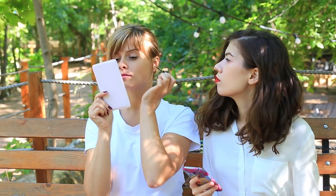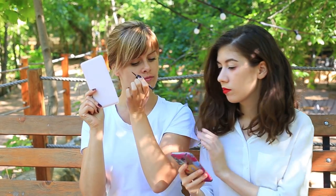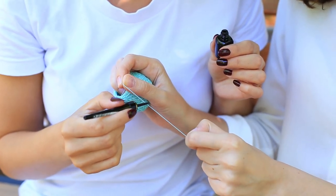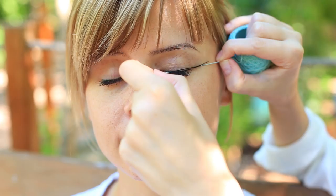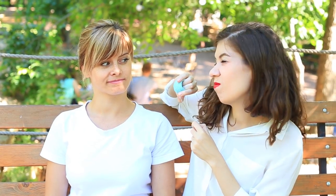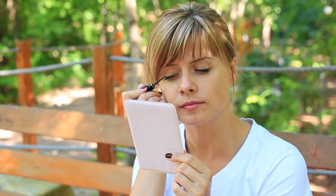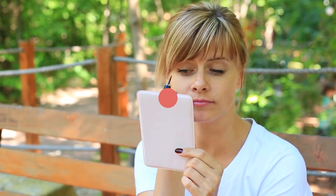It takes too much time to do perfect winged eyeliner. Why not try another internet hack? Take thick thread, paint it with your eyeliner, and press it against your lid — you'll need help. It winged nearly to your ear and it's too far from perfect. You'll spend so much time correcting it. You'd better do your winged eyeliner in the traditional way — it'll take less time and effort.